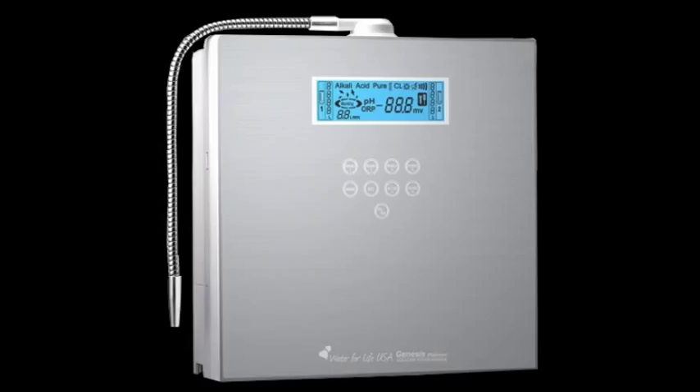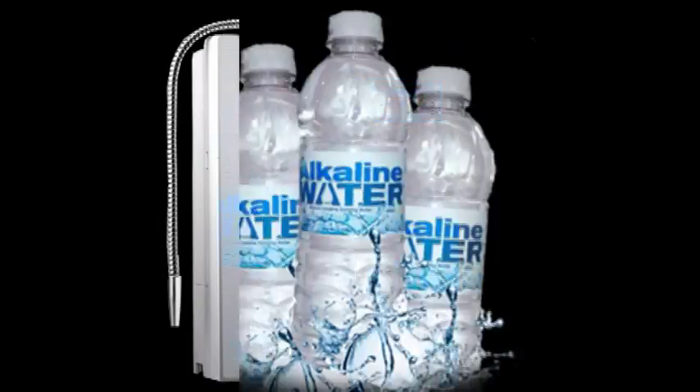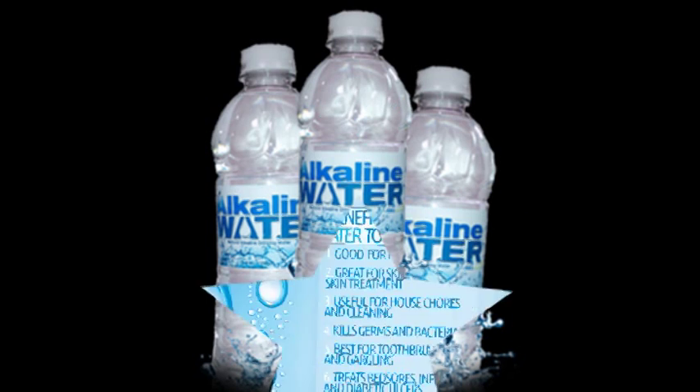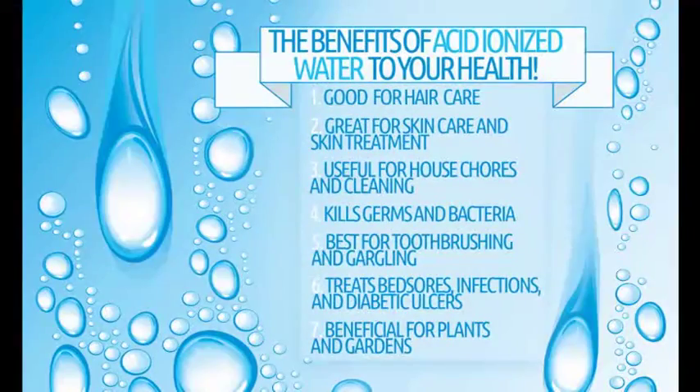I'm 260 pounds, so I need to drink at least 130 ounces a day to stay hydrated. That means I would need to buy a new bottle of alkaline water drops every 12 days — that's almost three bottles a month, or $51 just for drinking water, and it's not even filtered. In comparison, a water ionizer makes filtered alkaline ionized water full of antioxidants for only two cents a liter.